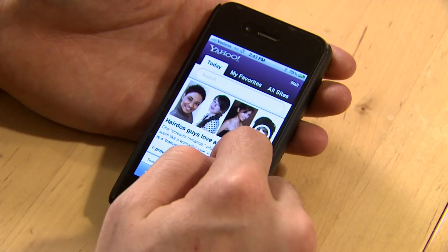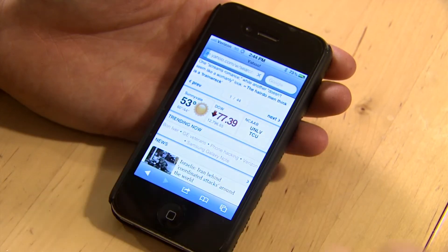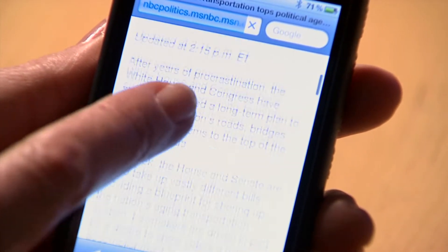The problem with bringing devices closer to your eyes is that your visual system needs to work harder. Your eyes need to cross more and the muscles inside your eye need to contract in order to focus on it when it's closer. According to recent research, four out of five Americans use handheld devices, with 42% of us spending three hours or more a day staring into small screens.